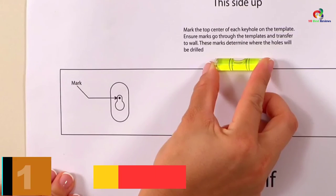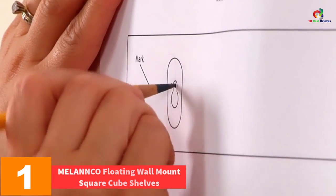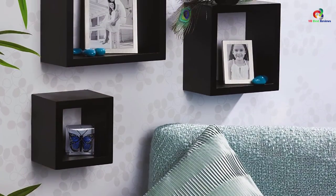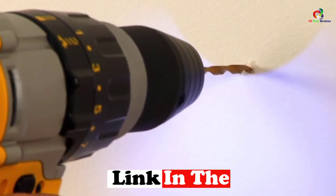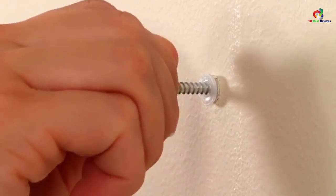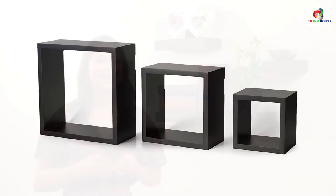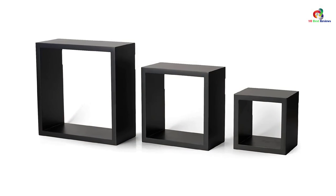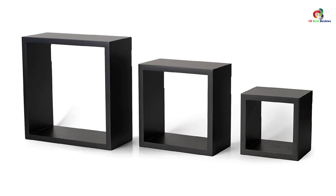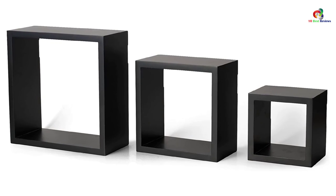And finally at number 1, we have the MELANNCO Floating Wall Mount Square Cube Shelves. On top of our list is this square cube shelf from MELANNCO. This set includes three different sized square shelves — one small, one medium, and one large. These shelves are constructed from lightweight MDF wood, which is water-resistant and sturdy. They have a beautiful black finish that matches well with any home decor. You can hang the shelves separately or together, depending on your needs. Furthermore, they are straightforward to mount and come with an installation manual and hardware. These shelves are perfect for any room, including home, bedroom, office, kitchen, or living room.